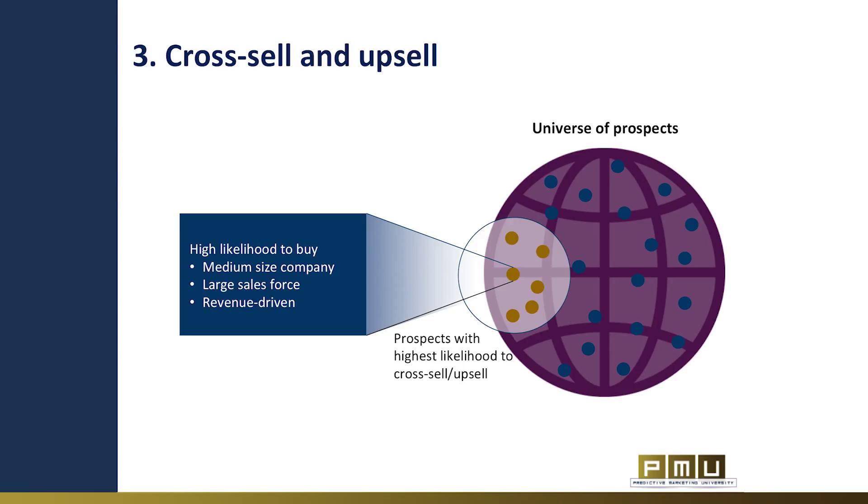A third use case for predictive marketing is cross-selling and up-selling. When launching a new product or features, or when you have a very large house list spread across different products and services, you can use predictive marketing to match prospects to the product that he or she is most likely to buy. The secret is finding your ideal buyer persona for each product and then enriching each lead in your database with thousands of data points to find those who most resemble this ideal persona. Predictive marketing can also help you identify products and services that people are most likely to buy.